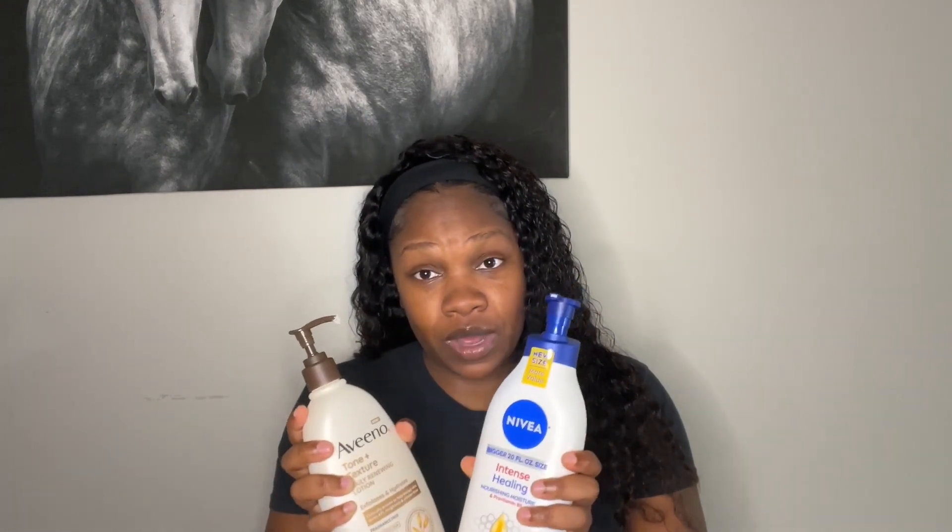This Nivea smells really good, but the Aveeno does not smell so good. So what I do is I usually mix them together and that makes it smell good. This Aveeno Tone and Texture — I really just wanted to use it because people said it was good for keeping your tone even. It says it's fragrance free, but it smells like glue — you know that white glue from when you were little? That's what it smells like. So I ended up mixing these two together and I put it all over my body and your girl stays moisturized throughout the day.